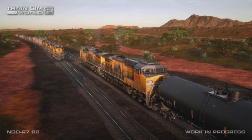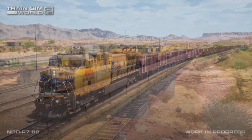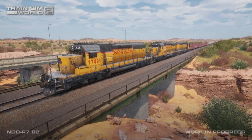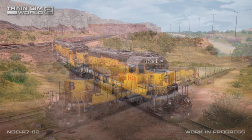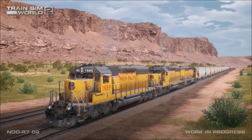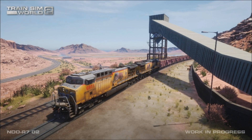From Potash to Brendel, the Cane Creek line climbs nearly 1,000 feet in elevation over a roller coaster profile featuring frequent grades of 1.2%, curves of up to 6 degrees, passage through the 7,059-foot-long Bootlegger Tunnel, and a journey amid the towering cliffs of Moab, Bootlegger and Dragonfly canyons.